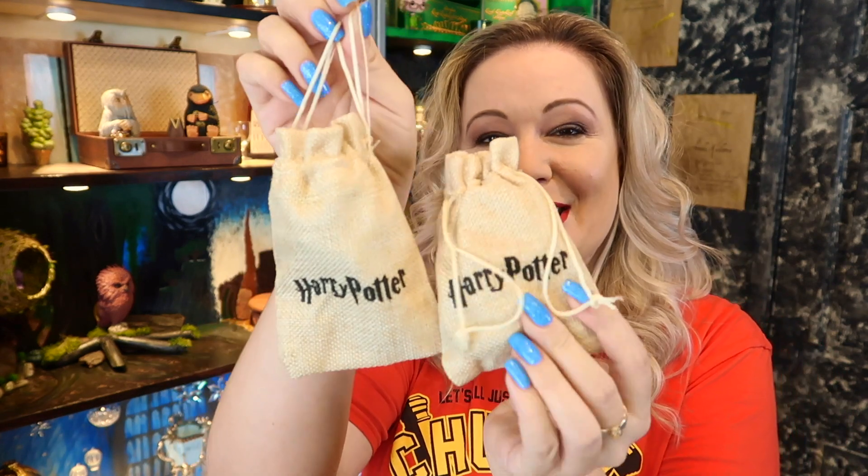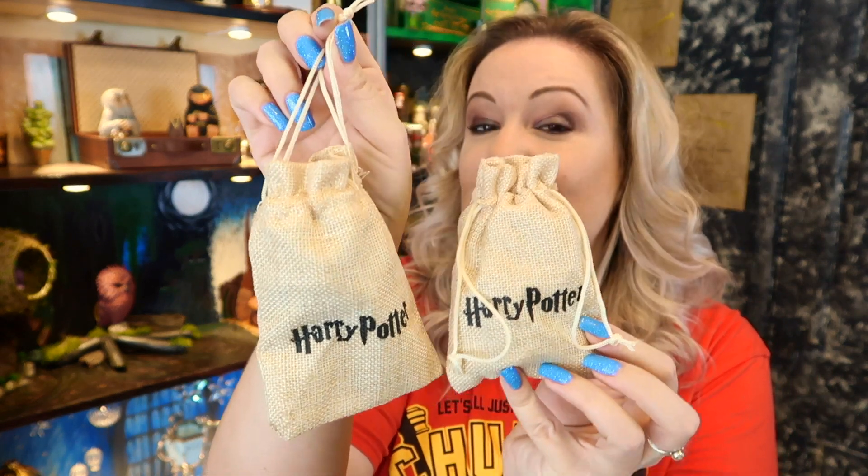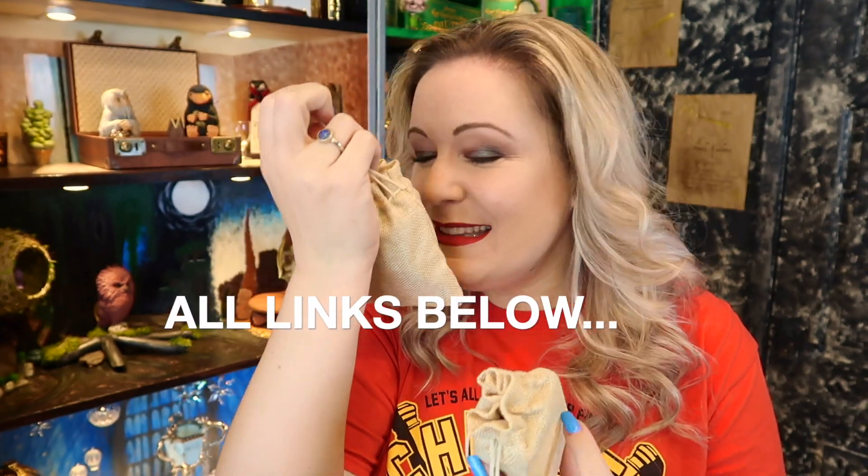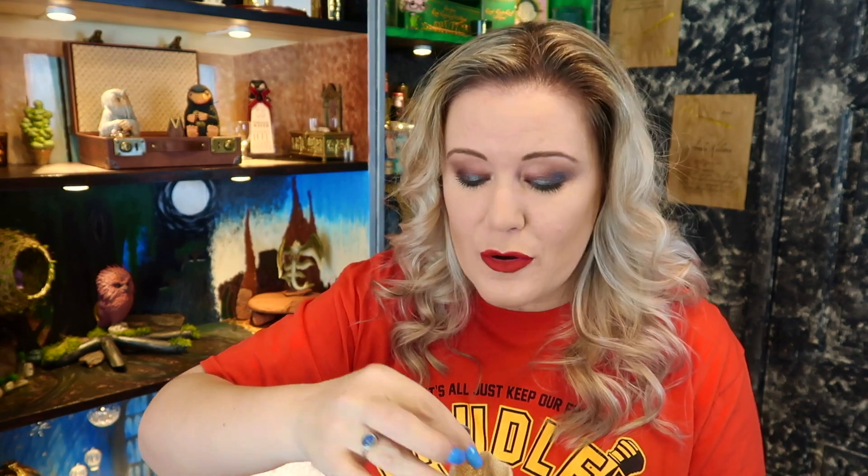I've also had some lovely items sent to me from the Leaky Cauldron HP on Instagram — I will put the links down below for you. I've had these gorgeous bags sent to me and inside, honestly, the house smells so strong of these wax melts, and I'm not even burning them.